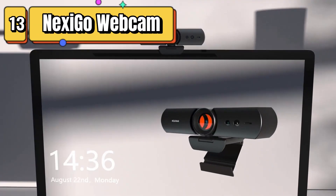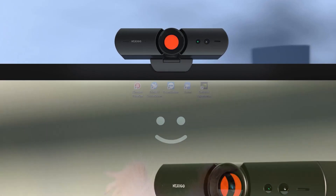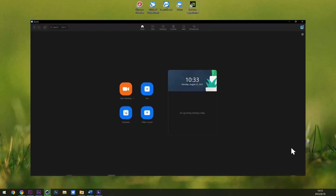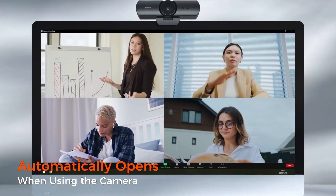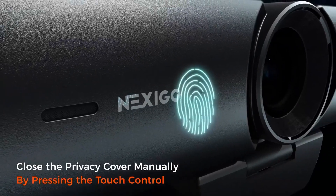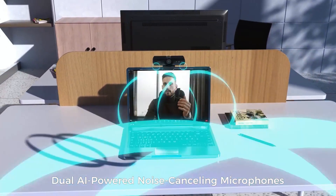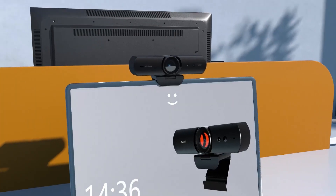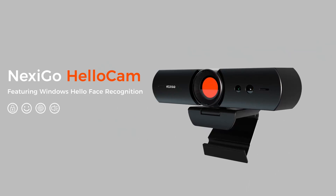Top 13 is a HD webcam with Windows Hello, True Privacy, and an automatic electronic shutter for the lens when the webcam is not in use. The Windows Hello feature provides secure facial recognition login, while the True Privacy feature allows you to cover the lens when not in use. The automatic electronic shutter automatically covers the lens when not in use, and the facial enhancement technology provides a more flattering and natural look during video calls and recordings. Overall, it is a versatile and secure webcam that provides high-quality video and audio for use in a variety of settings.